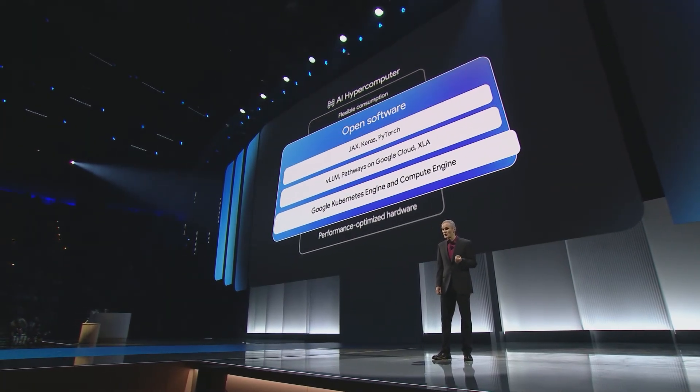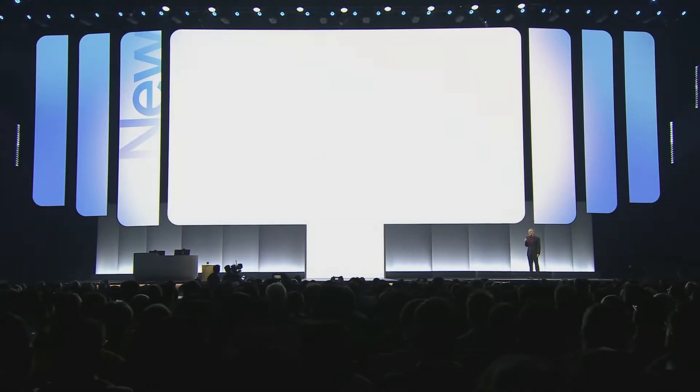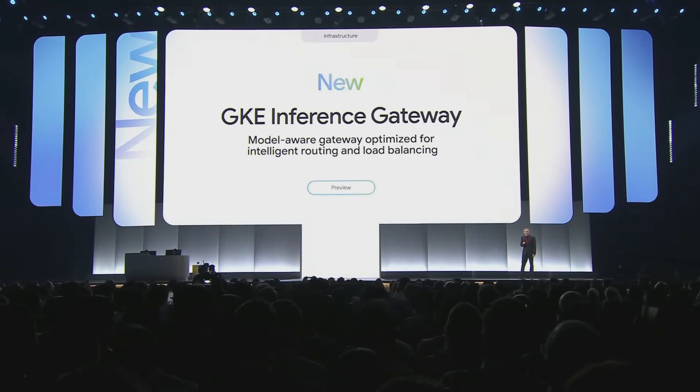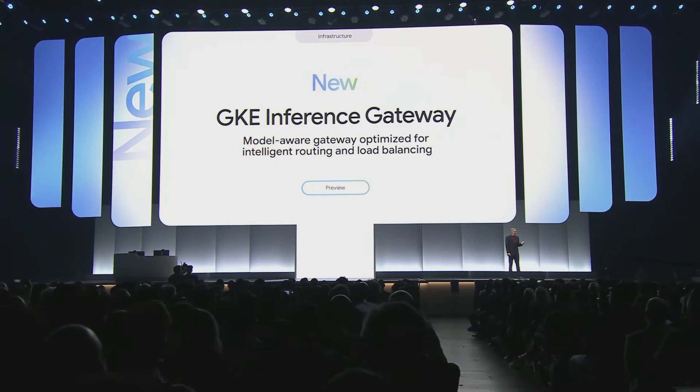Today we're introducing three enhancements for AI inference. First, we're introducing new inference capabilities in Google Kubernetes Engine, including Gen AI-aware scaling and load balancing features, which help reduce serving costs by up to 30%, tail latency by up to 60%, and increase throughput by up to 40%.